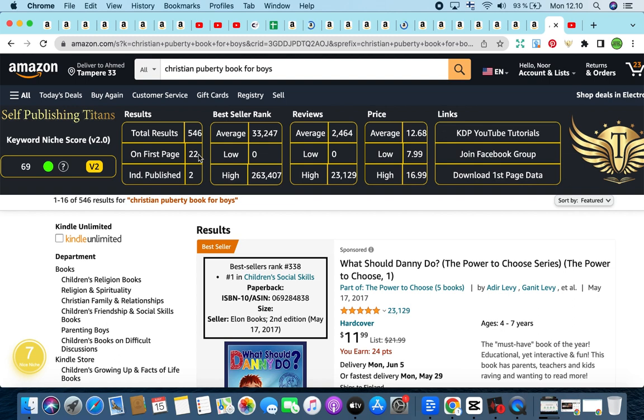Don't worry if you're not Christian or don't fall under this category, because I have three other niches in this video — three other keywords that will help you approach this the best way when it comes to high demand and low competition. So that is the first keyword for the day: Christian Puberty Book for Boys, with a keyword niche score of 69.